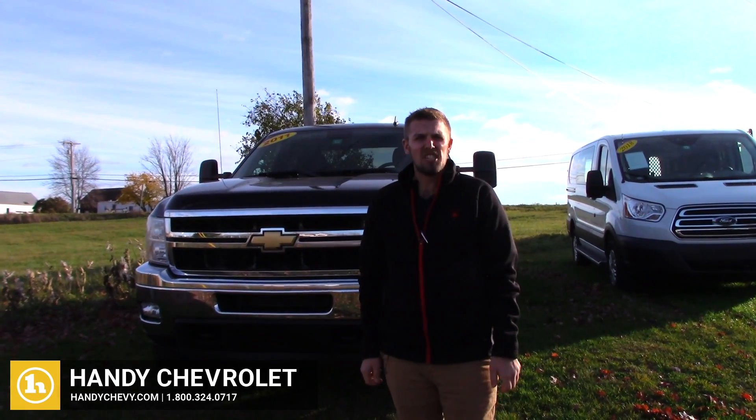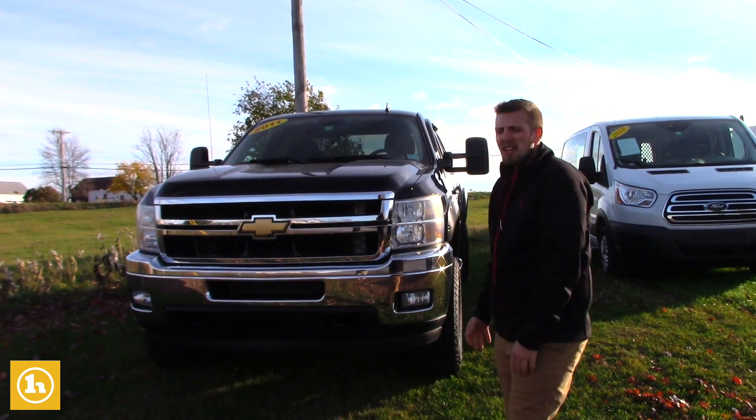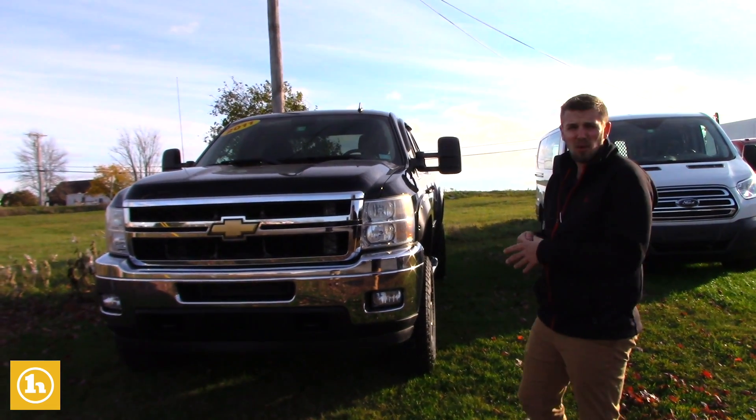Good morning, Cory. This is Brendan here at Handy Chevrolet. I first want to thank you for inquiring with us. I wanted to send you a video here on this 2011 2500 Duramax that you inquired on.